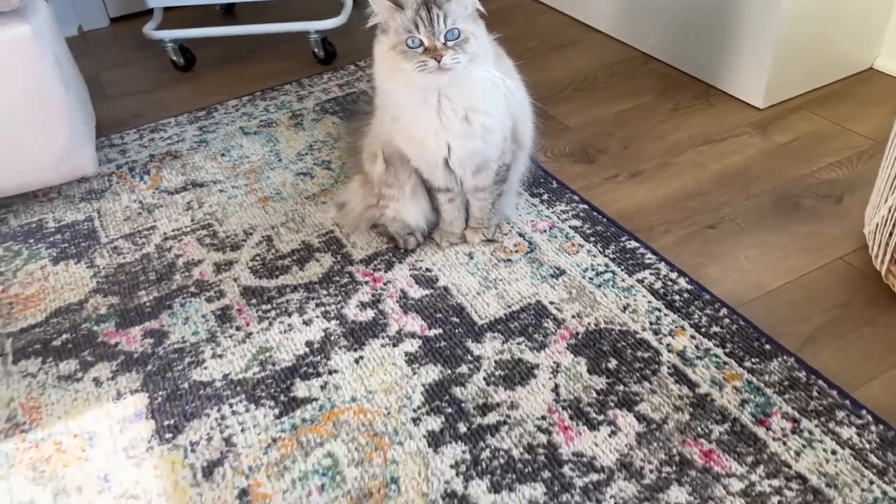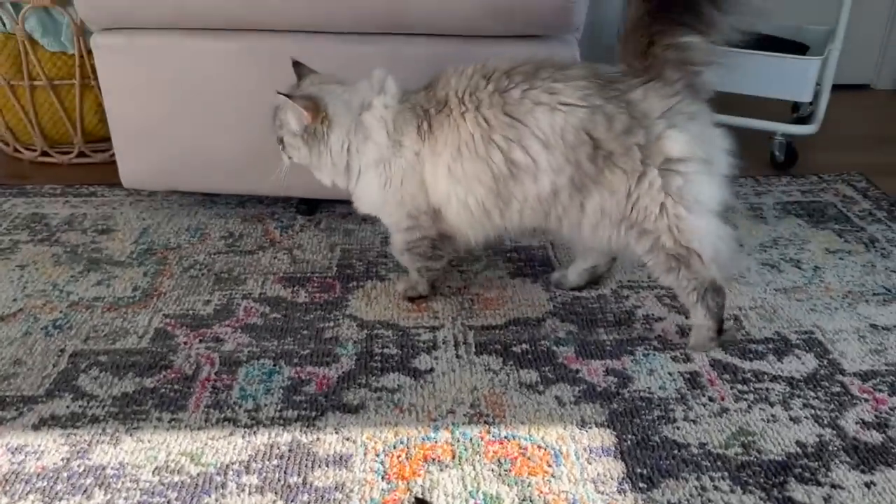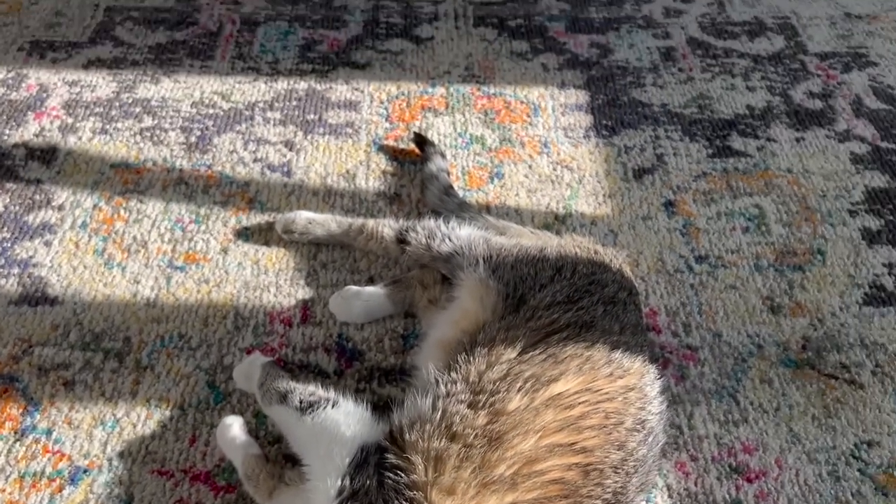First of all, the library is the cat's favorite place to be. Owl Fox stepped out right before I started filming, but Miss Ronnie Bear and Carly Kins absolutely love it in here.